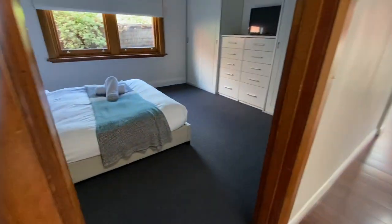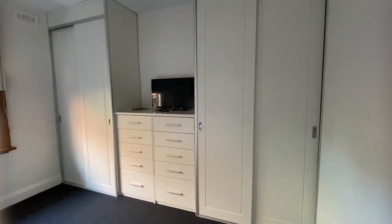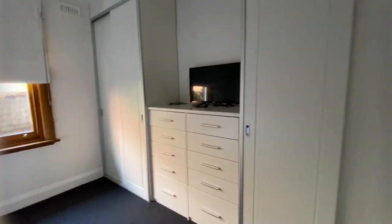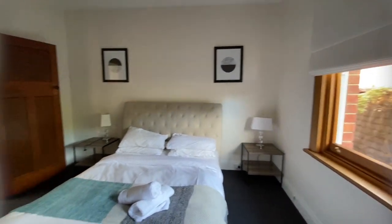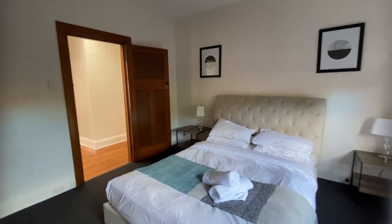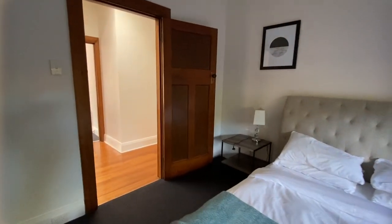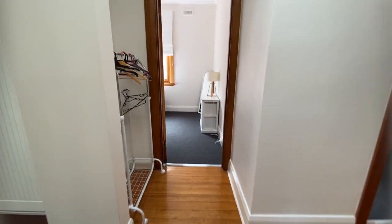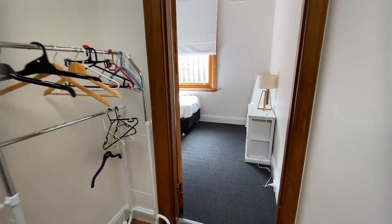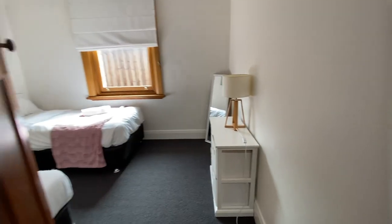Then we come into the main bedroom. Heaps of storage in this one. Again, very spacious — they are all very large bedrooms. Just a reminder, it is fully self-contained and furnished, so anything you see in the video stays in the property.